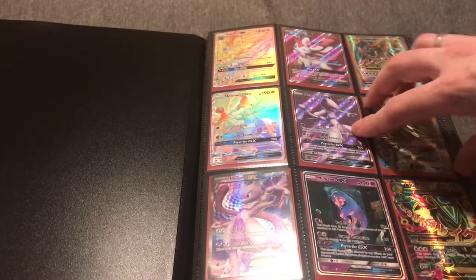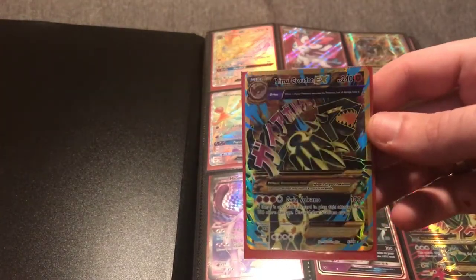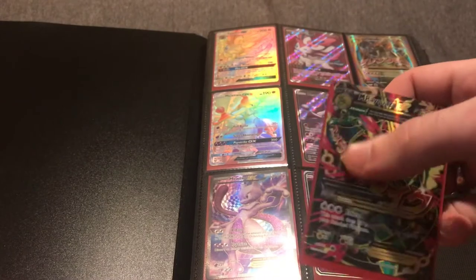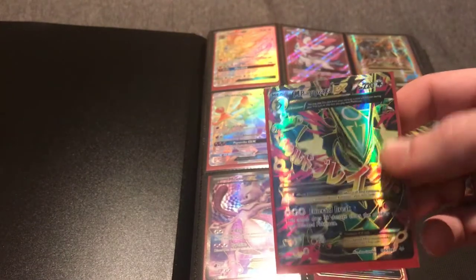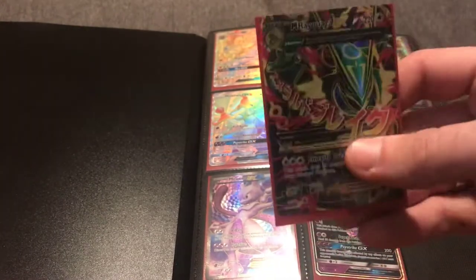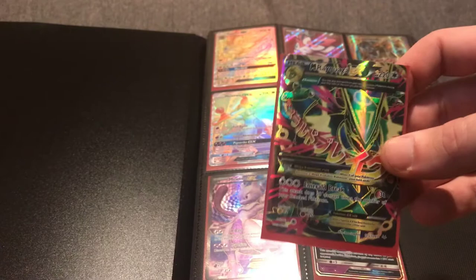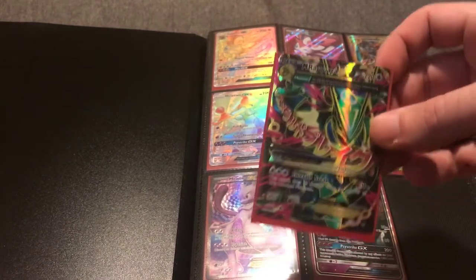Here is the full art Primal Groudon, another card in that $18–$20 range. The XY set did a really good job when they unveiled these full art cards. I'm not a huge fan of the Japanese characters in front of the Pokémon, but the cards are loud, colorful, vibrant, and high quality with a really sturdy hard texture. These cards have maintained their value steadily over time, and they still sell consistently — so invest in them if you can get them at a good price.